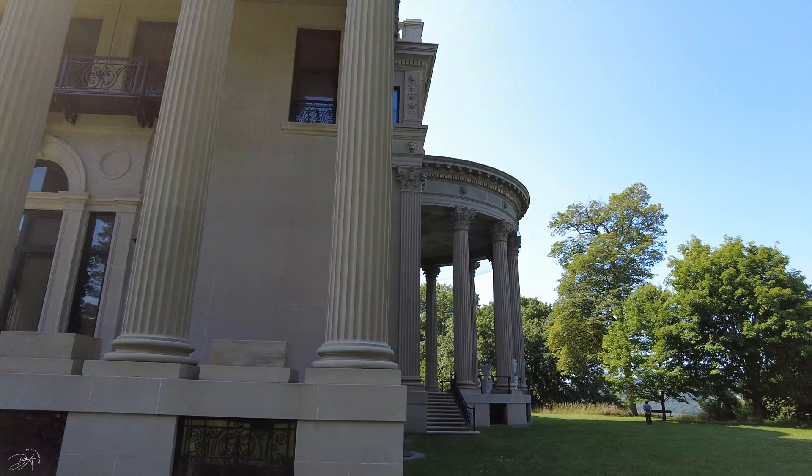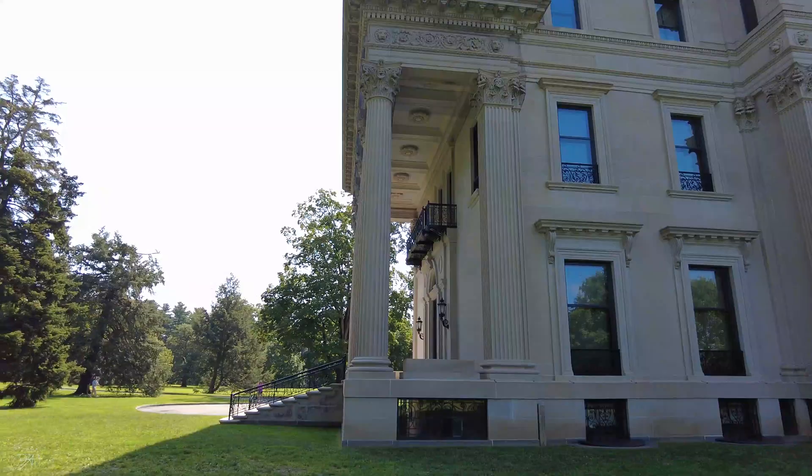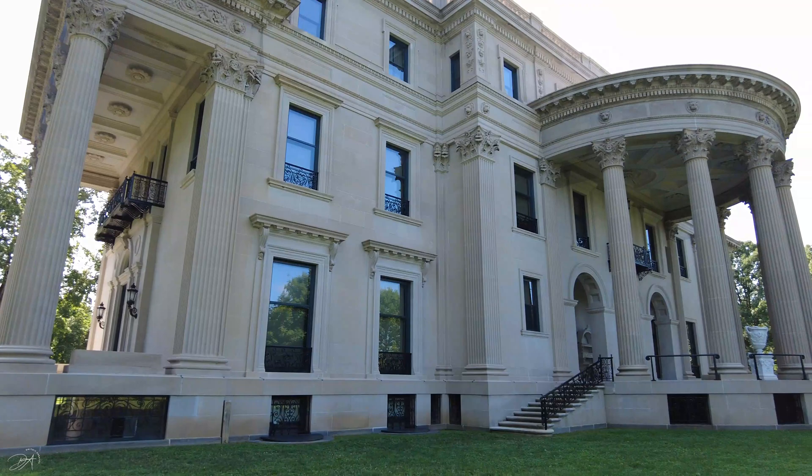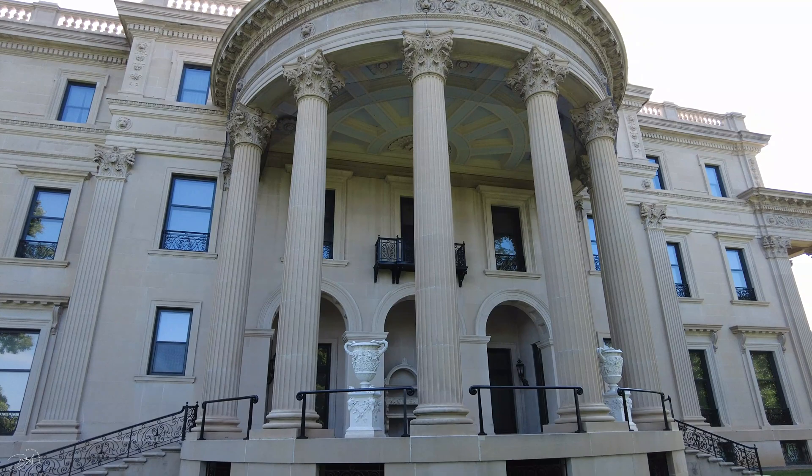A very special thing about this particular place is that we're gonna go inside the house and we're gonna see only the first floor, because they don't let you go up to the second and third. But listen, the first floor is a gem as well and it has a lot of cool stuff. So let's go and see the first floor of this wonderful house.